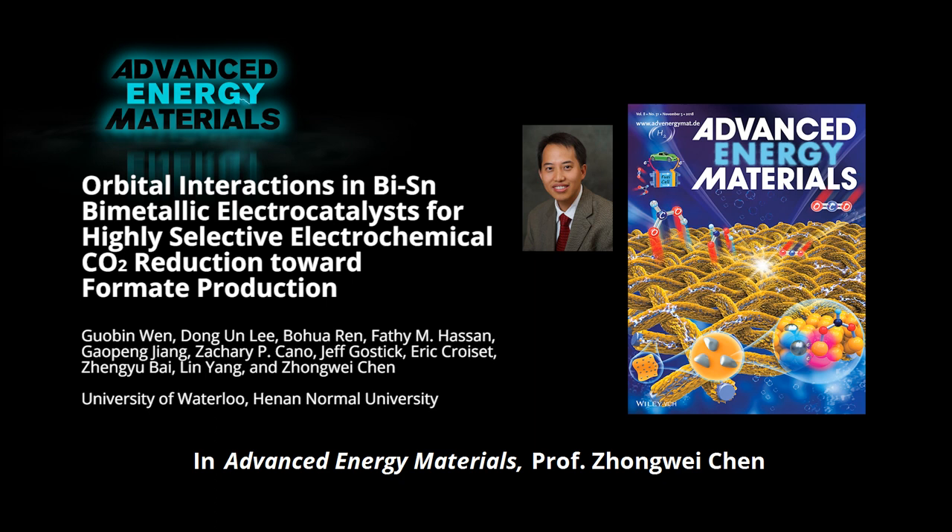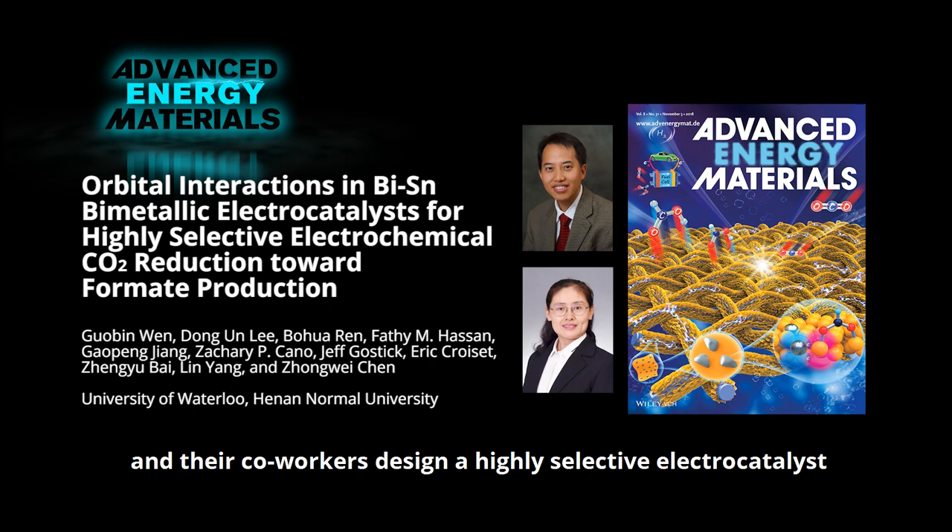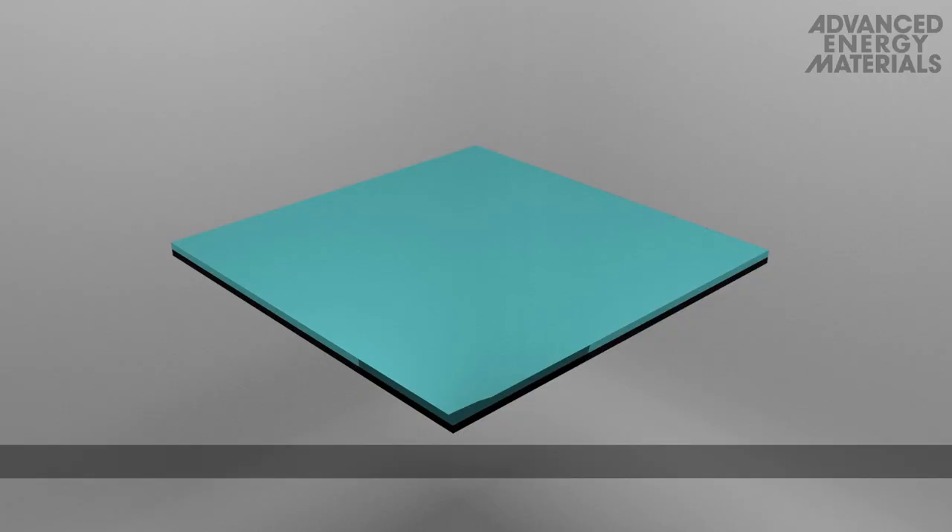In Advanced Energy Materials, Professor Zhang Wei Chen from the University of Waterloo, Professor Zhang Wu Bai from Hainan Normal University, and their co-workers design a highly selective electrocatalyst for the conversion of CO2 to formate.